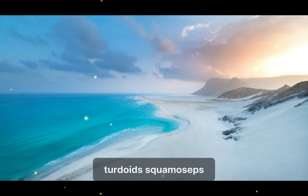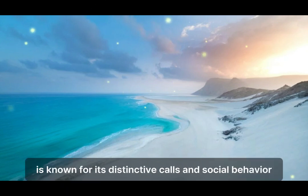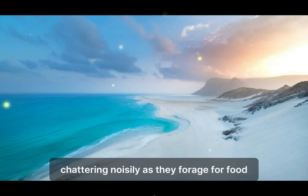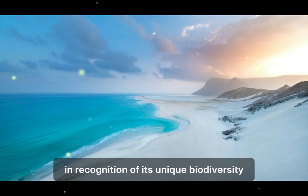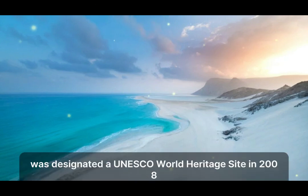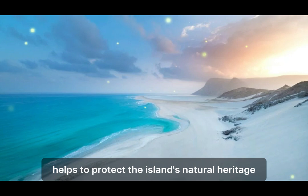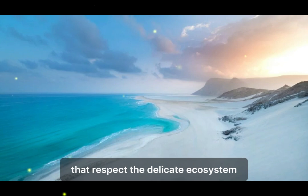The Socotran Babbler (Turdoides squamiceps) is another bird unique to Socotra, known for its distinctive calls and social behavior. These birds are often seen in small flocks, chattering noisily as they forage for food. In recognition of its unique biodiversity and ecological significance, Socotra was designated a UNESCO World Heritage Site in 2008. This status helps to protect the island's natural heritage and promotes sustainable tourism practices that respect the delicate ecosystem.